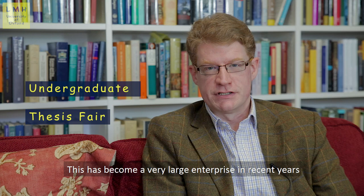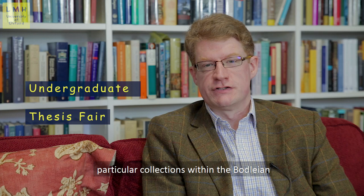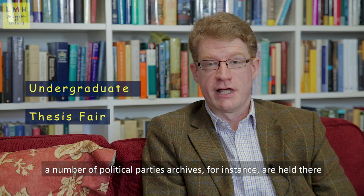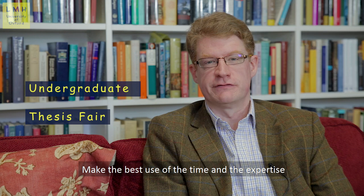50 or 60 desks focusing on particular themes — college archives themselves, the university more broadly, particular collections within the Bodleian, a number of political parties' archives for instance are held there. So do make sure that you attend that undergraduate thesis fair, preferably with some kind of agenda that you're going to be putting to the people behind the desks. Make the best use of the time and the expertise that's put before you.